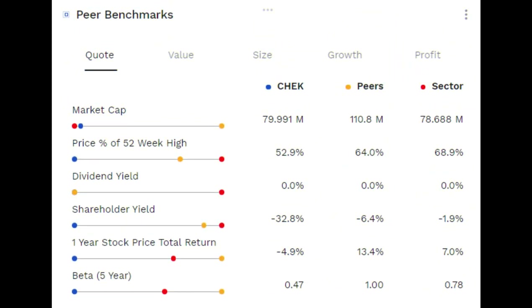Looking at a peer benchmark review, you'd notice that CheckCap has a market cap of over $80 million. The CheckCap stock had a one-year stock return of negative 4.9% compared to an average of 7% positive return for the healthcare equipment and supplies sector. From a stock volatility perspective, this stock has a five-year average beta of 0.47, which is a lot less than a beta of 0.78 for the sector, suggesting lower levels of volatility in the stock price compared to the sector median. Beta is a measure of the volatility or systematic risk of a security or stock compared to the market as a whole.